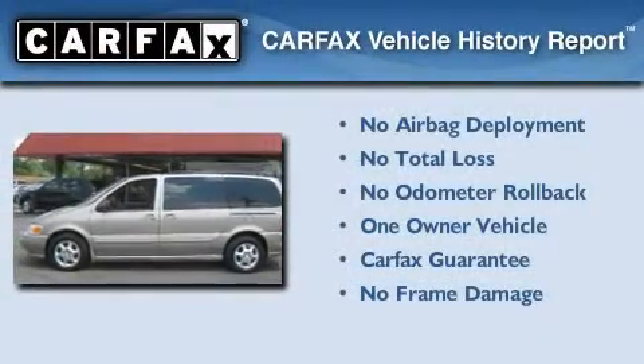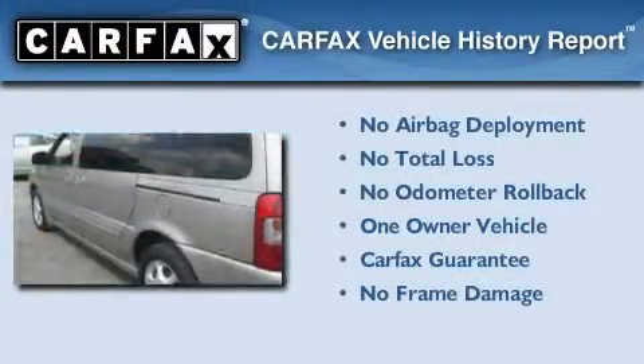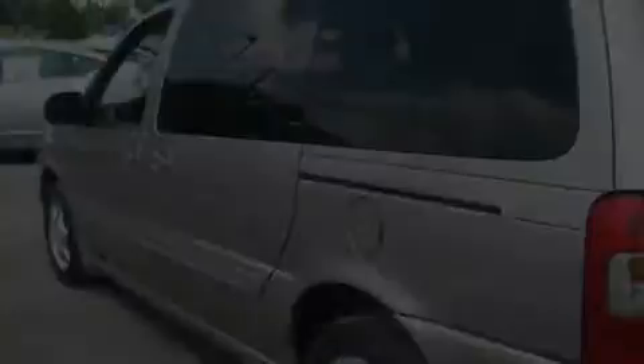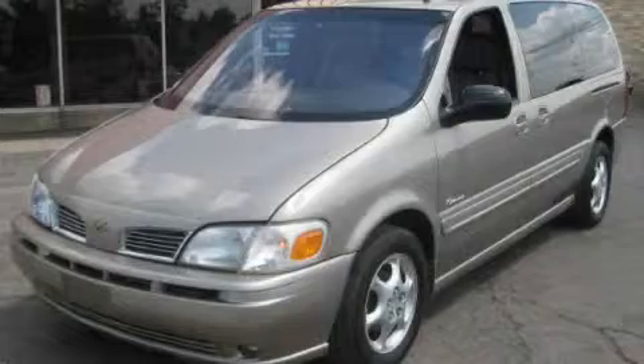This Oldsmobile has had only one owner and it qualifies for the Carfax buyback guarantee. This vehicle won't last long at this price — call and arrange a test drive now.